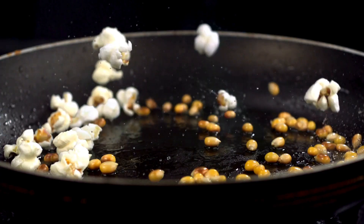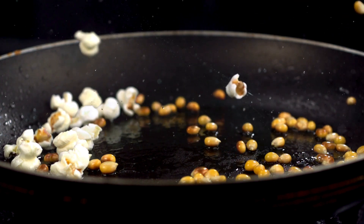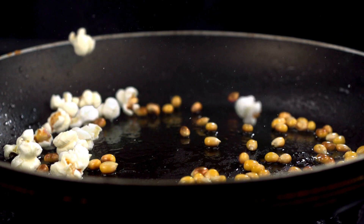So every time a popcorn pops, it's like a little steam party happening inside. And when it gets too crowded, they burst out and we get to eat them. Isn't that cool?